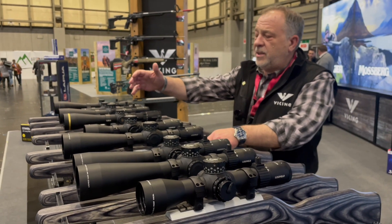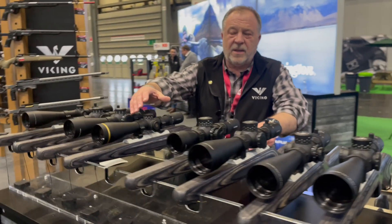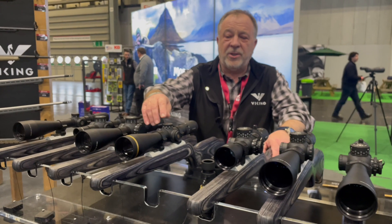Then we come into the VX6 HD range, which offers a less complicated reticle for long range hunting.